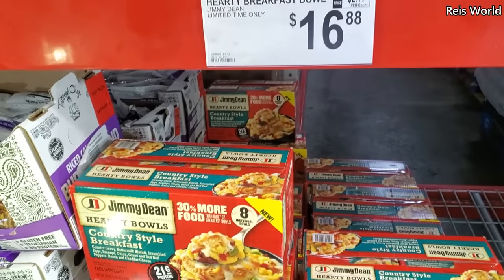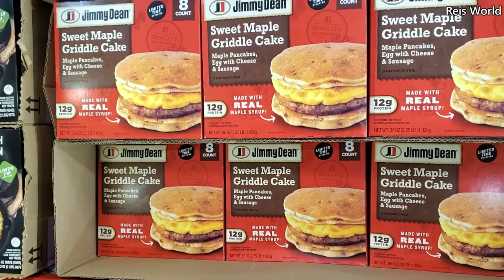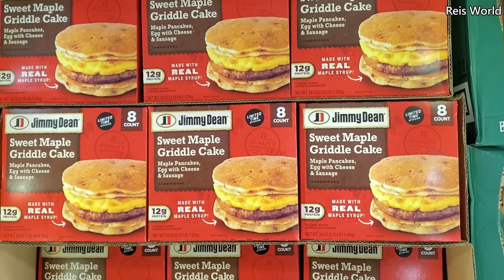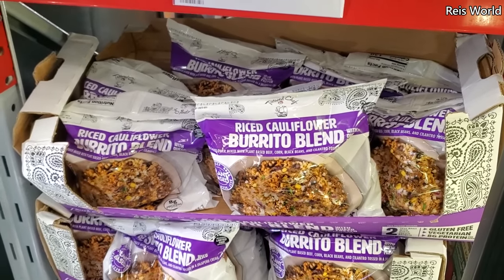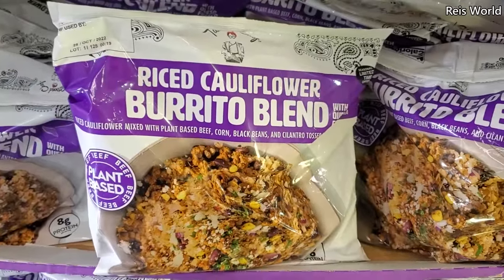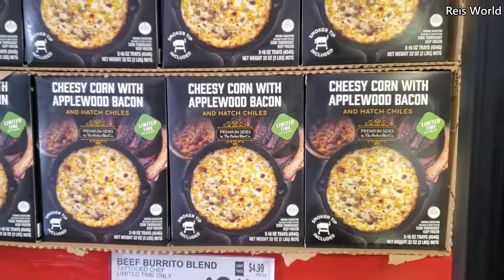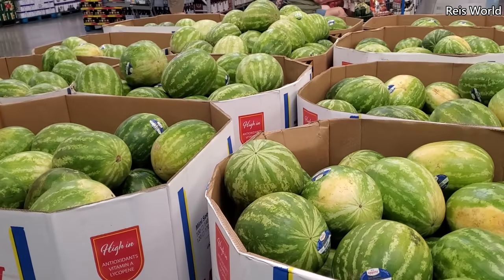Breakfast bowl by Jimmy Dean, $16.88, you do get eight. On top we have sweet maple griddle — like pancake and eggs — $12.48, and that is the eight count. By Tattooed Chef, burrito blend $9.98 — it is rice cauliflower with plant-based beef, black beans, and cilantro. On top, cheesy corn with applewood bacon and hatch chilies, $9.98.